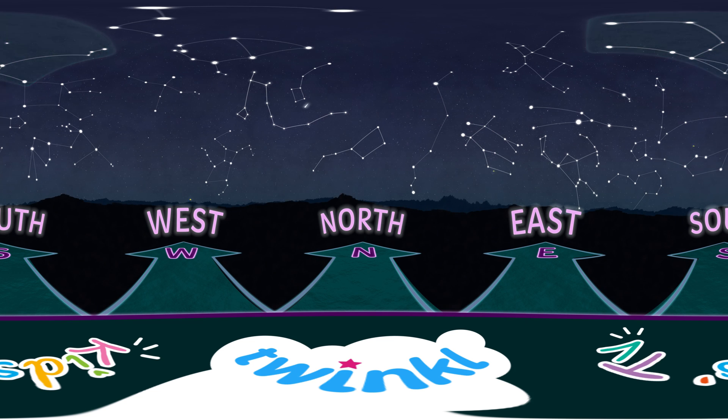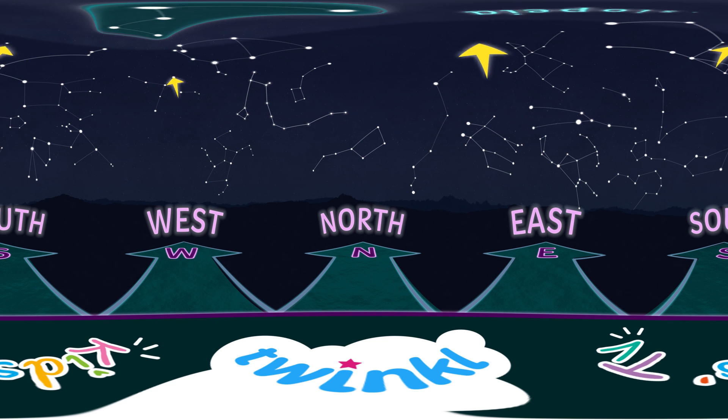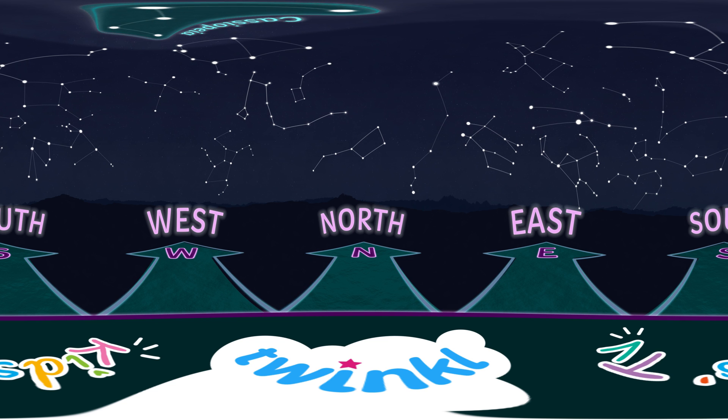And up from Andromeda, we have Cassiopeia, named after Andromeda's mother in Greek mythology. It looks like a letter W – or more like a letter M – you decide!